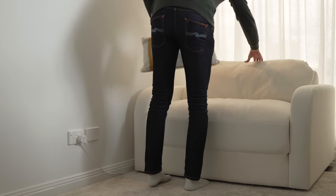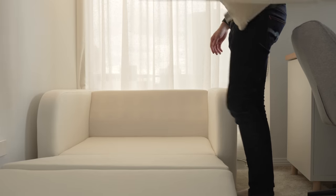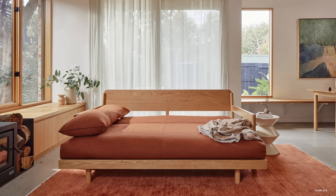Sofa beds are a fantastic option for small spaces due to their 2-in-1 functionality. They can be a seating area by day and transform into a cozy bed at night. I know that many people don't like sofa beds because the designs are often quite boxy, ugly, and compromised on comfort. But many brands have come out with more modern, comfortable, and streamlined designs.